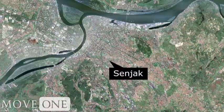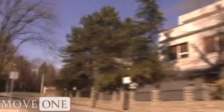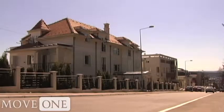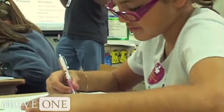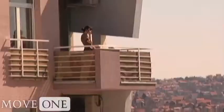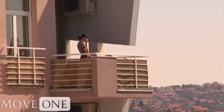Senjak is another affluent area of Belgrade with diplomatic residences and large houses. It is very similar to Dedinje in terms of housing options, stores, and distance from the center. The French School is located in this neighborhood. An important advantage of properties in these areas is that they usually come with a garage or other type of secure parking, bigger terraces, and some even with a yard. The whole city of Belgrade is considered to be a green city, and Dedinje and Senjak are no exception — both municipalities are bordered by a forest.